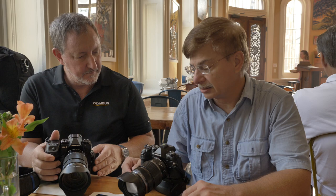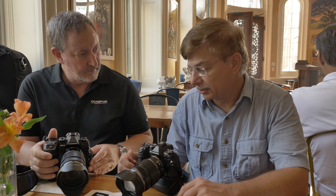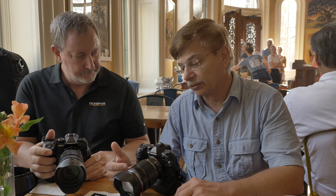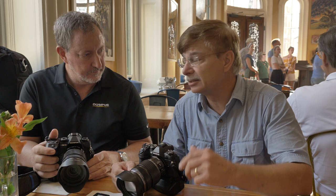The Mark II has been my mainstay until the X came along. I shoot both really interchangeably, but still love the Mark II. It's got all the quality of the X, and the X has those added features which we've been enjoying — the handheld high-res, the neutral density — just incredible. And my favorite lens, the 12-100 with the SYNC IS stabilization, just allows me to capture critically sharp images handheld.